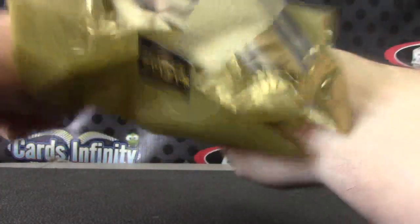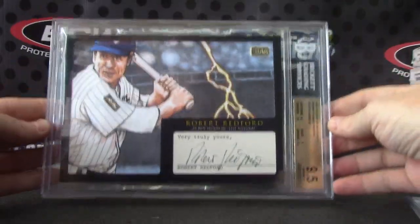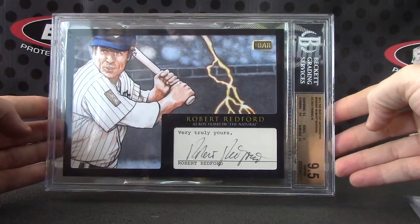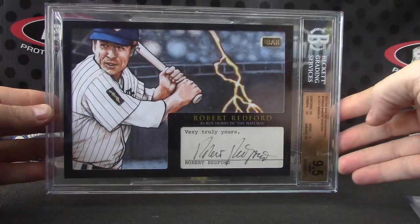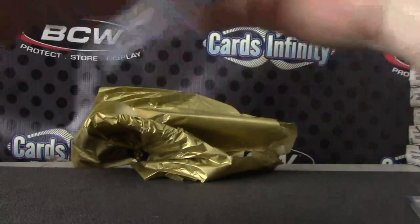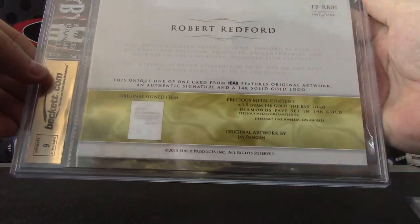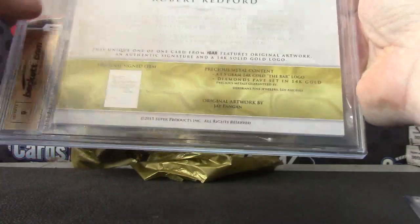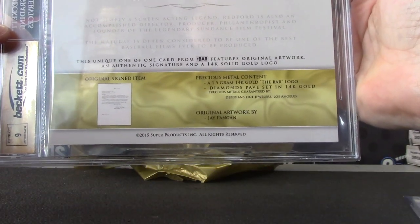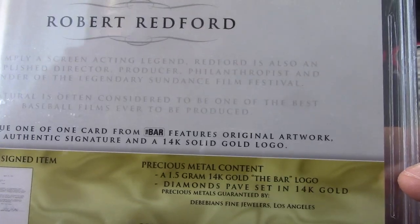Robert Redford. Is that natural? The Natural? Robert Redford has the Roy Hobbs in The Natural. There you go. Good looking card. Who drew that one? Jay. That's the guy we met in Vegas a bunch. He was playing the slots and walked over, and Jay was there. He was cool. Very nice. Jay's a really nice guy.